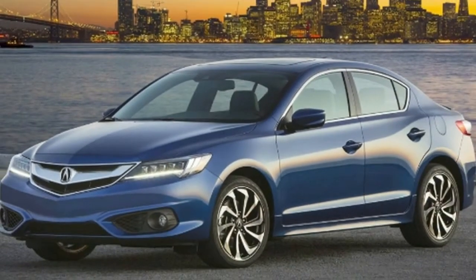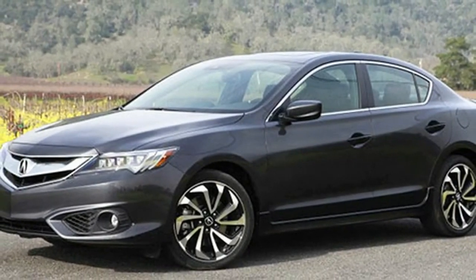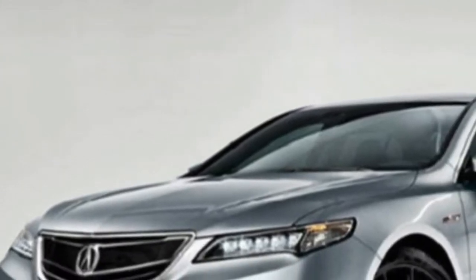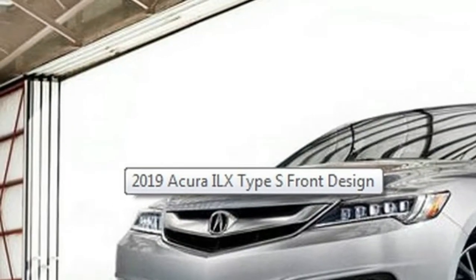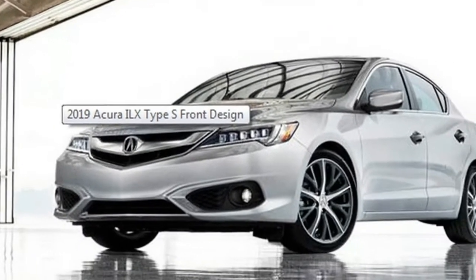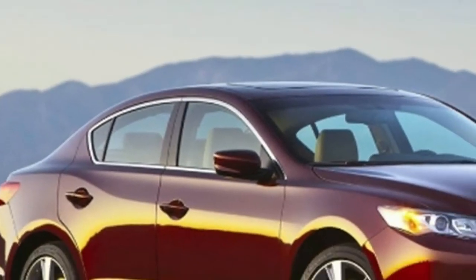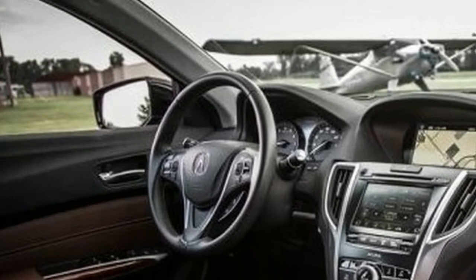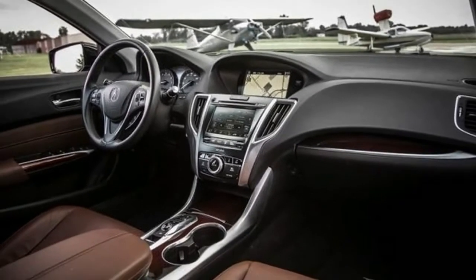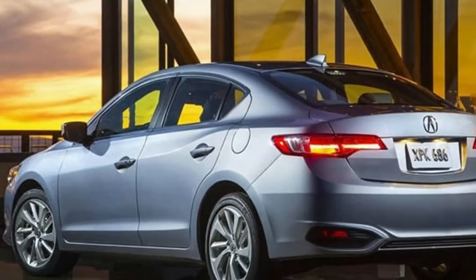The redesign from a couple of years back brought a newer touchscreen interface along with other new technology. On the other side, interior space is pretty limited, particularly for rear passengers, though this isn't a compact car. The 2019 Acura ILX will come in seven trim levels. The base model will include standard features such as automatic headlights, rain-sensing wipers, heated mirrors, keyless entry and ignition, cruise control, dual-zone automatic climate control, simulated leather upholstery, heated front seats, and a six-speaker audio system.